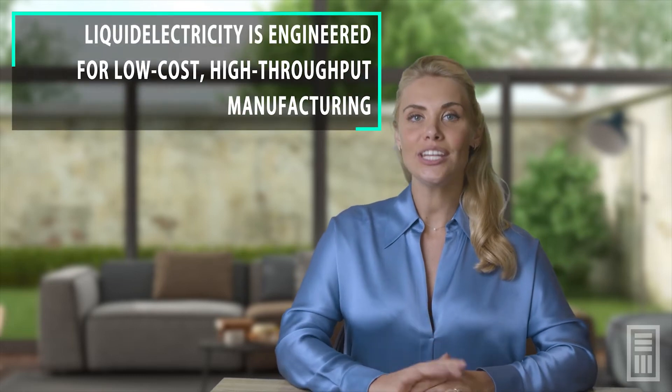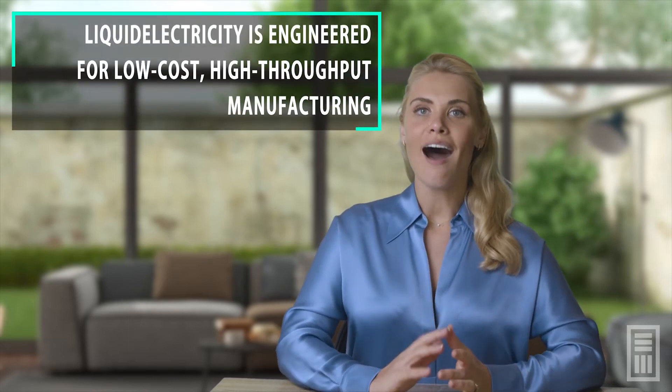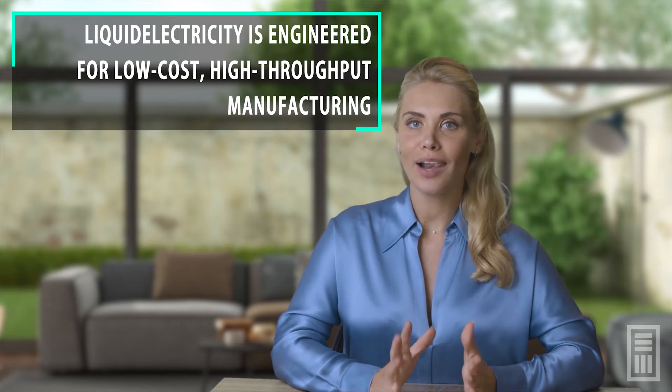Liquid electricity has impressive performance and power conversion efficiency. And all this power is generated from free, infinite, renewable solar energy. Liquid electricity is engineered for low-cost, high-throughput manufacturing and can be applied in so many different ways.